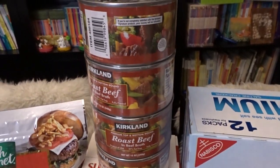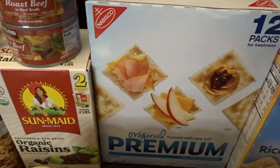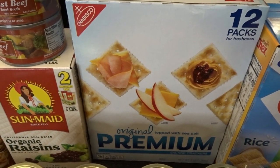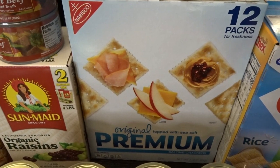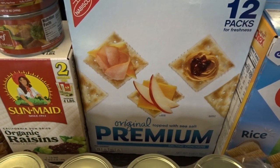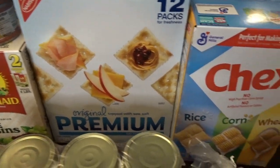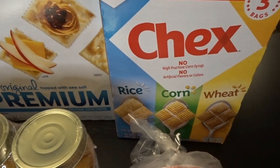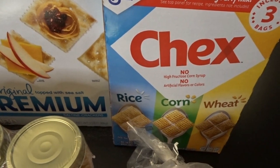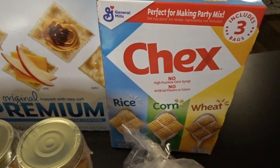For the pantry, I grabbed a four-pack of canned roast beef, a box of raisins, and some saltines. My Costco has been out of the bigger boxes of saltines for quite a while, so I grabbed a pack — I'll probably share these with family members. I also set aside a three-pack of Chex — rice, corn, and wheat — perfect for making Chex mix during the upcoming holidays.